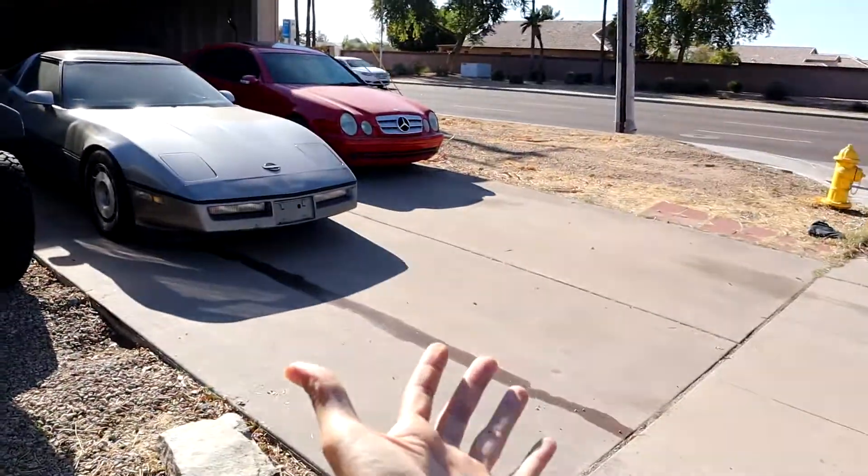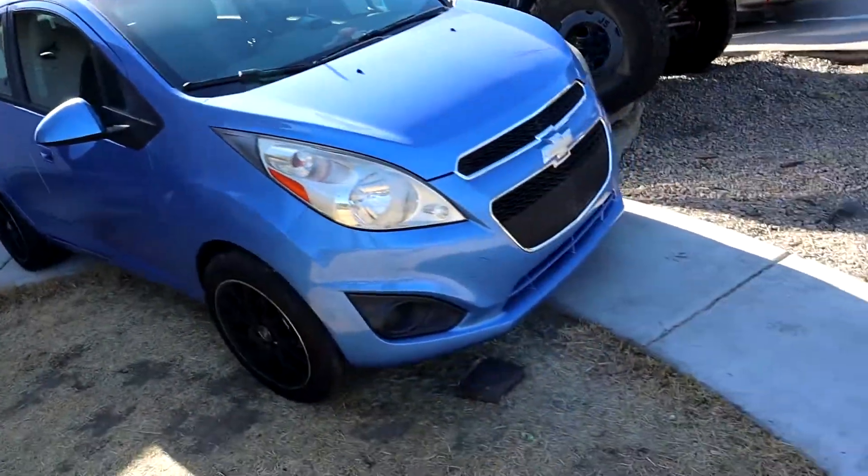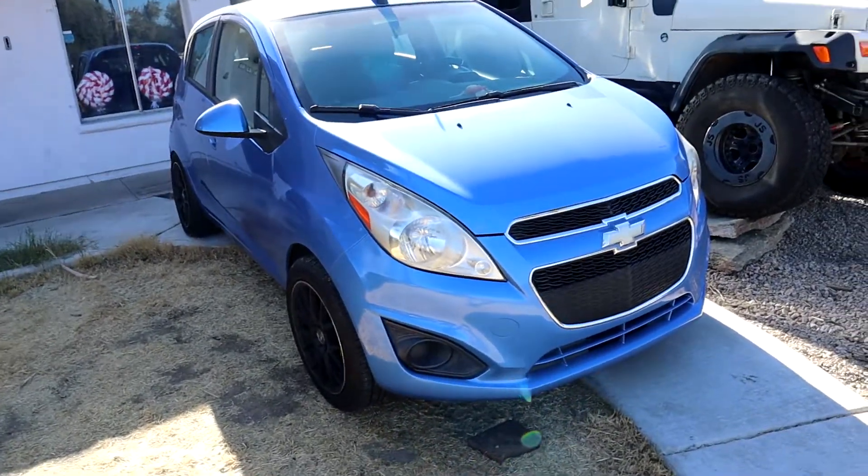These are all the cars we've used in the channel. This is my 2014 Chevy Spark — I got it brand new in August of 2013. It gets me 50 miles to the gallon and it gets me to and from my day job.